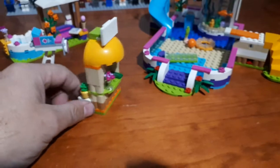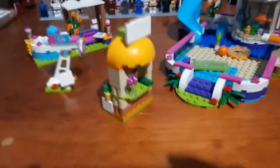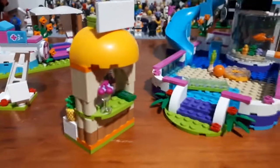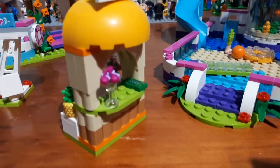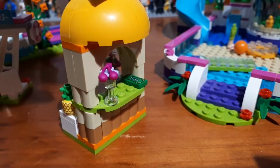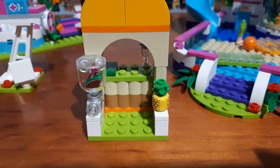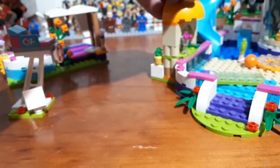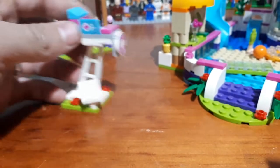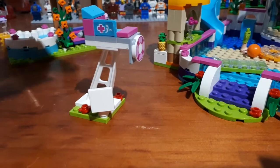Next we have our little juice stand and bar. It's all complete there with the sundae, and around this side we've got our little juice mixer with the pineapple. Our bar is complete.